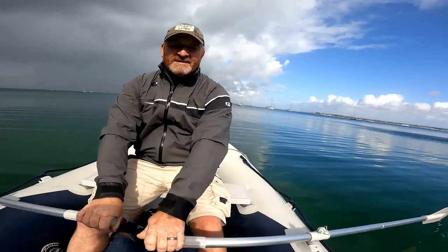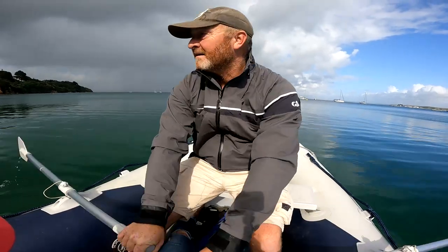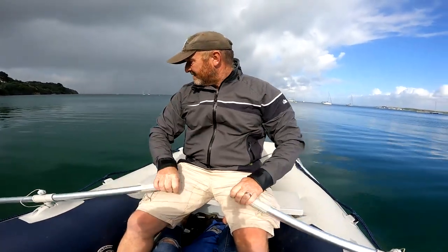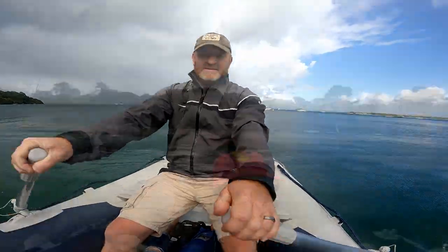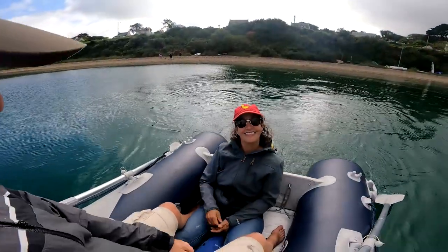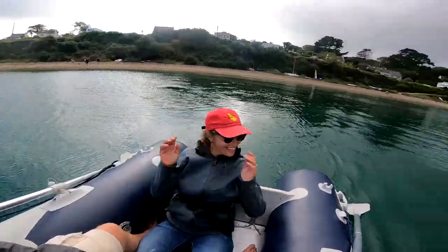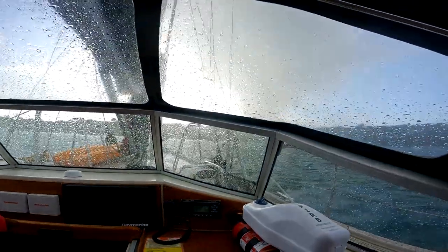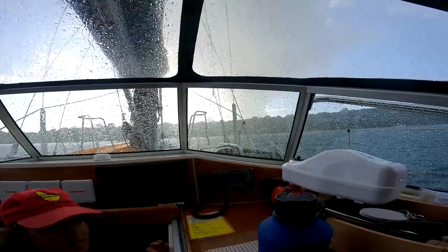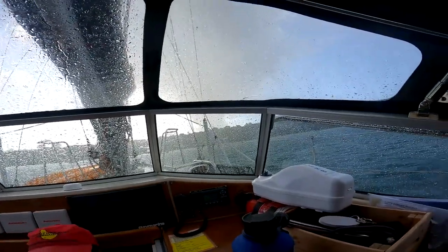To save weight carrying the dinghy up the beach we had rowed to shore, and luckily the sea was much flatter on the east side of the peninsula. But just look at those clouds behind me to the left — look at that rain. Seconds to spare. Literally just got on board.